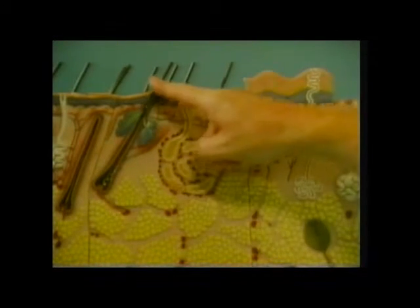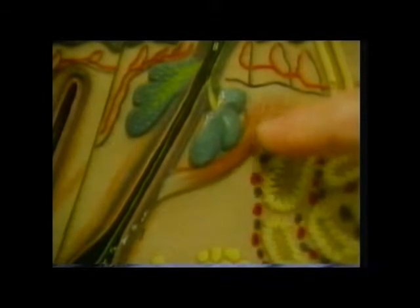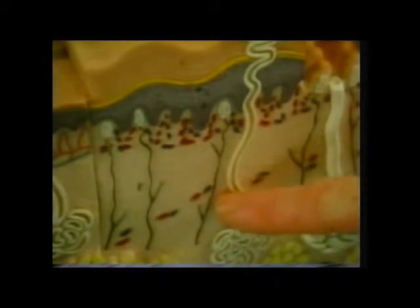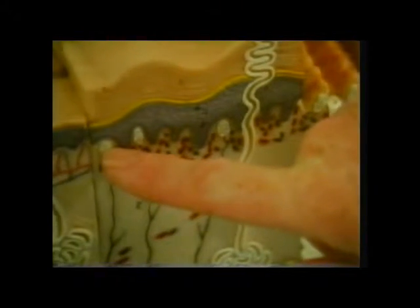Here's part of the skin with hairs. These grow out of hair follicles. This is the tiny muscle which can make our hairs stand on end, and the hairs are also connected with nerves, which carry signals to the brain when the hairs are touched. There are also nerves which give the skin itself the sense of touch. These nerve endings send signals to the sensory area of the brain when the skin above is pressed through touching something.